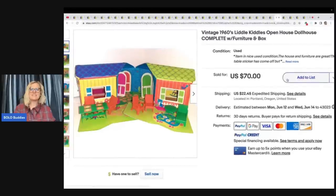The next item is this vintage 1960s Little Kiddle open house dollhouse complete with furniture and box. It was $20 at an estate sale. She listed some furniture with it and sold other furniture separately. Sold it for $70 plus shipping — really great deal.